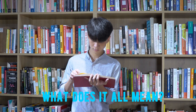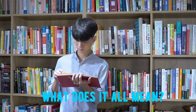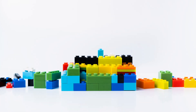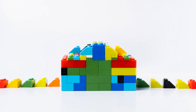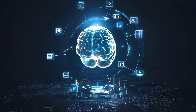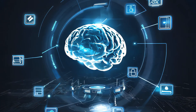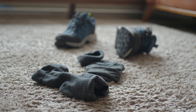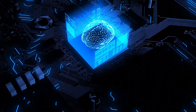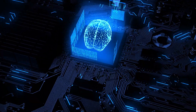Final thought: do some people have photographic memory? Probably not in the way we imagine, but some people do have extraordinary memory skills, either naturally or through training. The good news is you can train your brain to get better at remembering things too. The next time you forget where you put your socks, just remember: your brain is powerful, and with practice, you can make it even stronger. Have a great day.